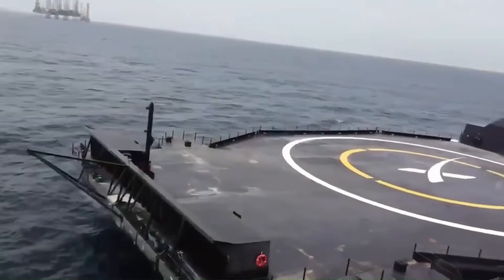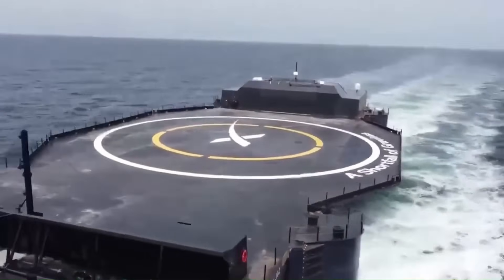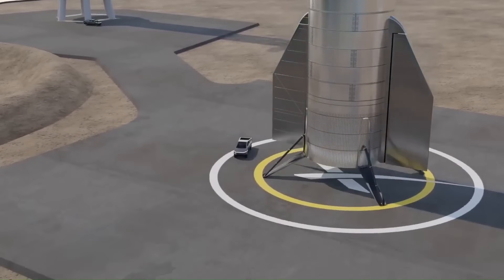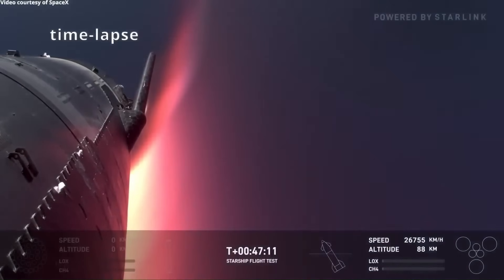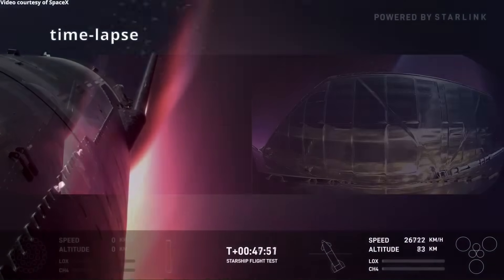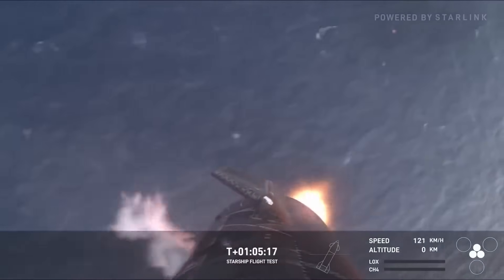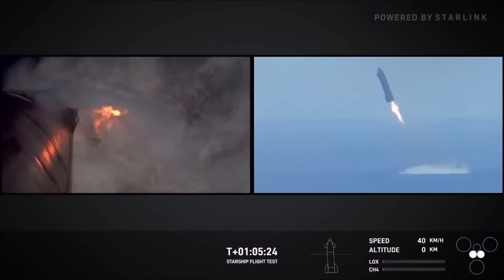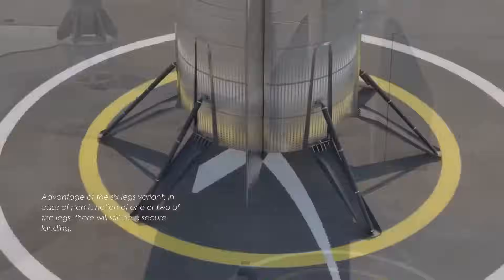A Starship drone ship would need to support a vehicle roughly 50 meters tall and around 100 to 120 tons dry mass. The landing forces are also higher because Starship returns from orbital velocity, not suborbital speeds. Even with a controlled landing burn, the energy involved is far greater than Falcon 9 recoveries. This requires a much larger deck, stronger structural reinforcement, and more advanced stabilization systems.